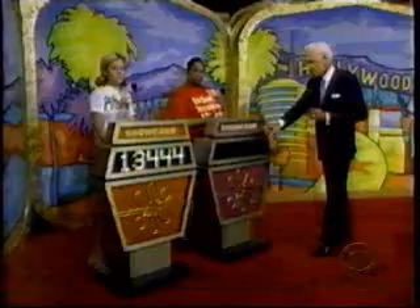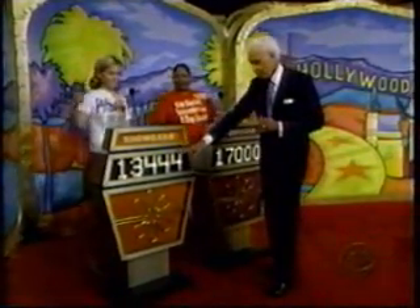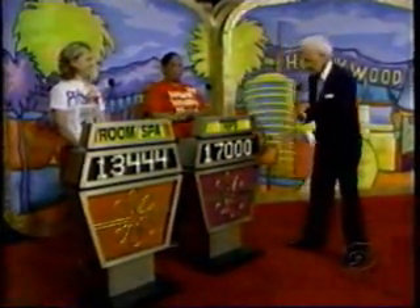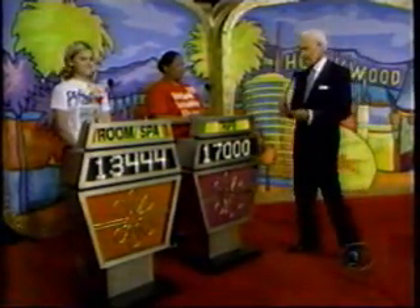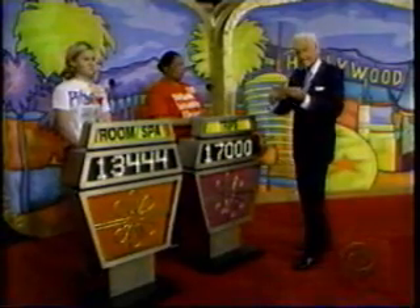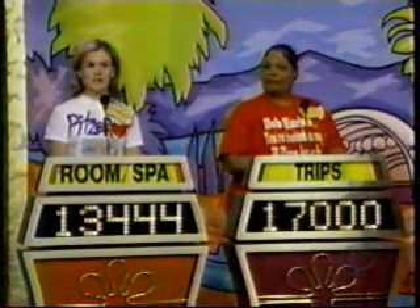What do you bid on that showcase, Hazel? $17,000. Hazel, you bid $17,000 on your showcase, and the actual retail price is $19,095 — a difference of $2,095.